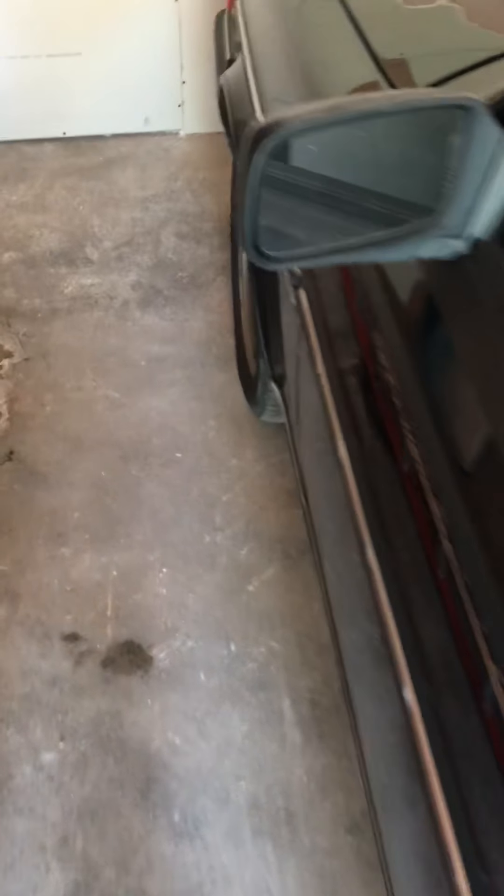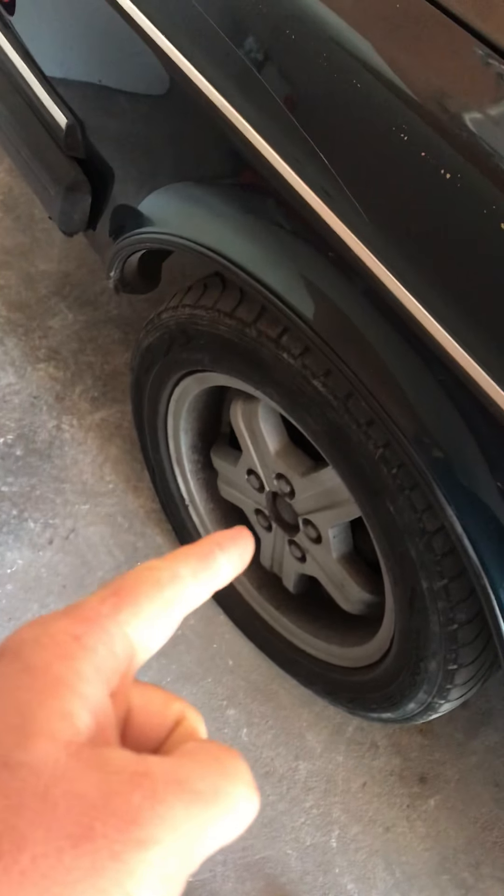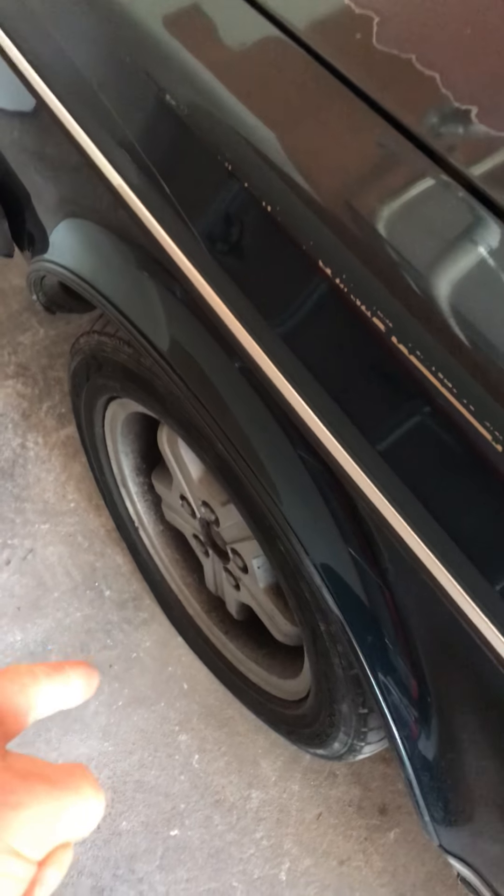It still has most of its original paint. It does have — I think those are turbo rims — but apparently there's not a turbo version of this. It does have lights, they do come on. It is inspected in Missouri, one year and seven months ago.